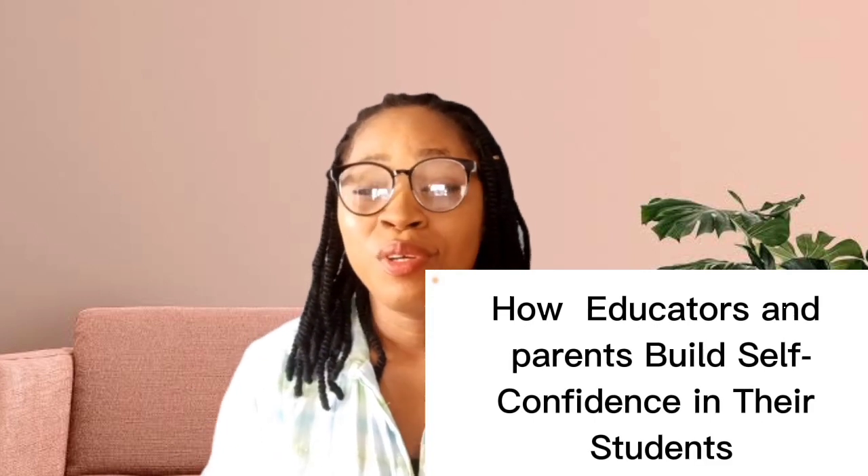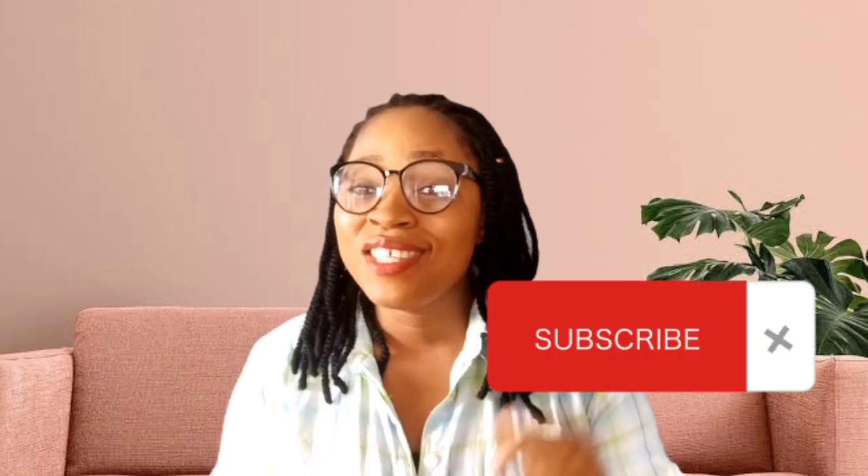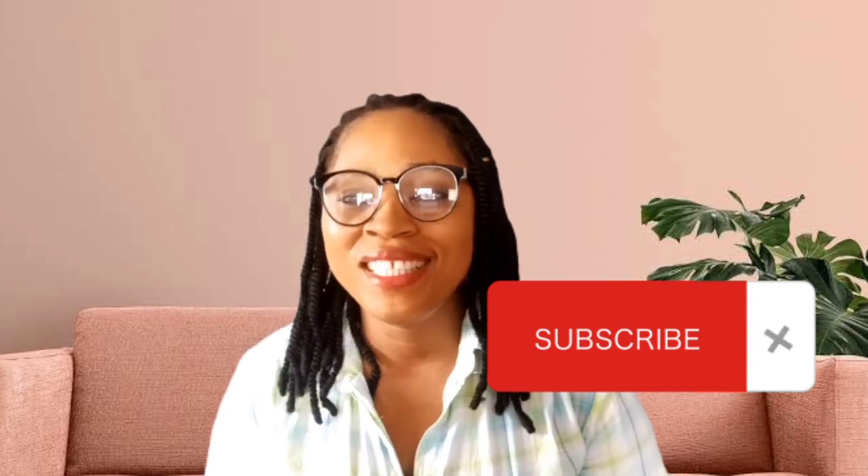How can educators and parents build self-confidence in their children? I'm going to be showing you right now how you can build your children's self-confidence. Self-confidence is complex to measure and to impact. Some children have self-confidence from the very first day of school.